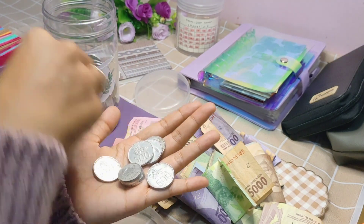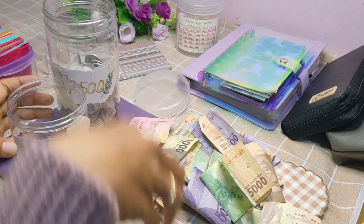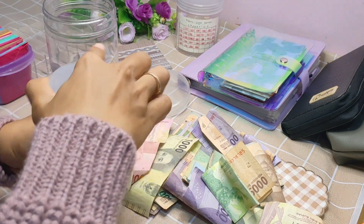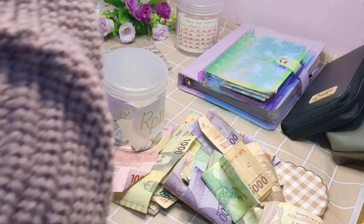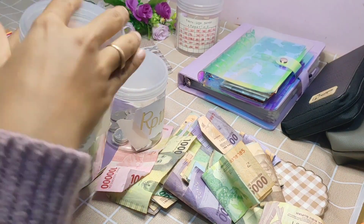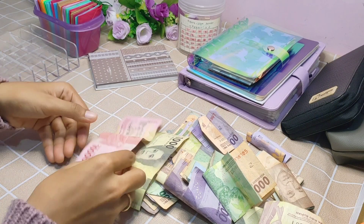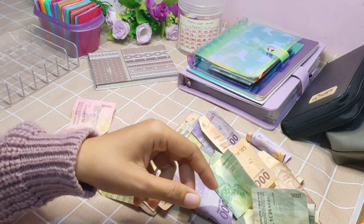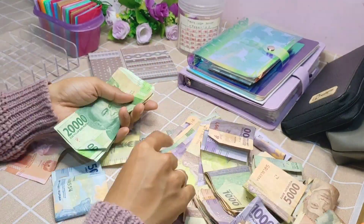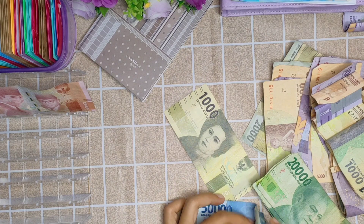Seperti yang di video sebelumnya, celengan nabung kalender di bulan Februari itu aku masukkan ke dalam celengan 100 amplop — jadi celengan di dalam celengan. Nah, untuk bulan ini aku akan mengisi saving money dari celengan aku yang terkumpul, ada yang 2 ribuan, 5 ribuan, 10 ribuan, dan seterusnya. Oke teman-teman, ini aku hitung dulu, aku percepat biar tidak terlalu lama ya.